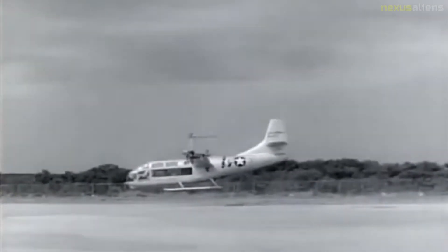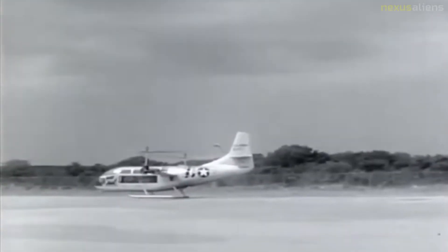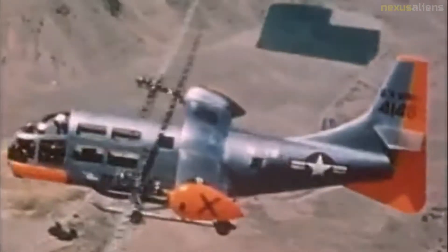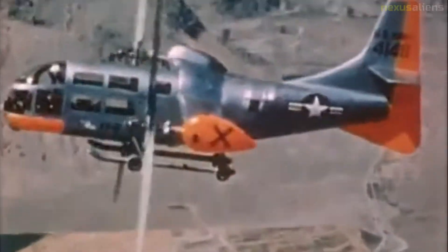The XV-3 resumed flight testing at Bell's facility on the 12th of December 1958. On the 18th of December 1958, Bell test pilot Bill Quinlan accomplished the first dynamically stable full conversion to airplane mode. On the 6th of January 1959, Air Force Captain Robert Ferry became the first military pilot to complete a tiltrotor conversion to airplane mode.